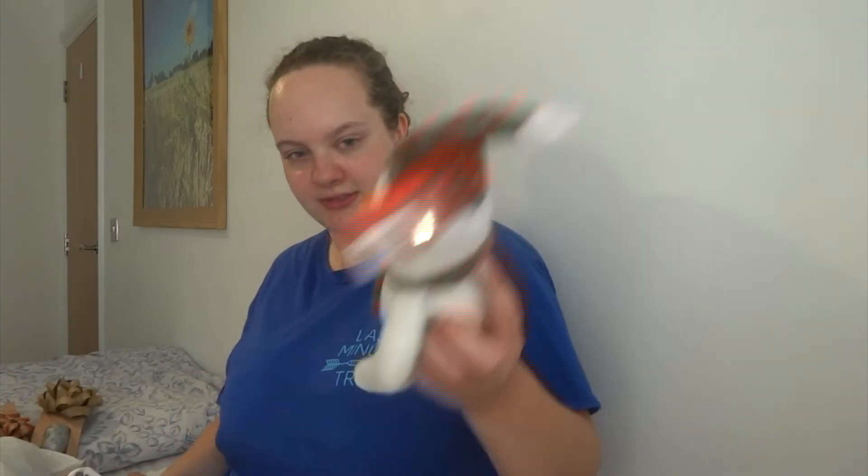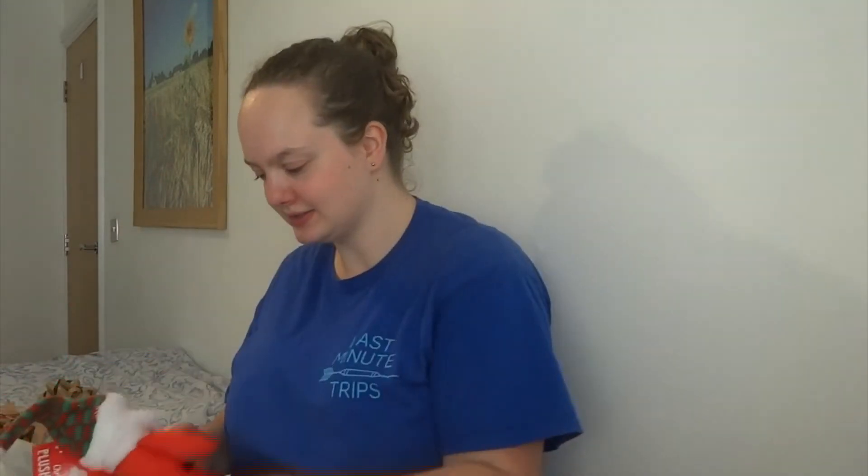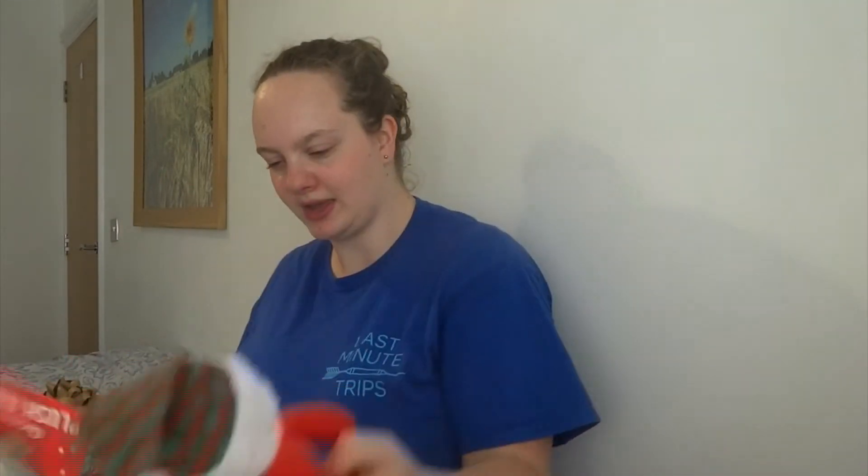These three little figures: a little snowman with a hat, a little reindeer with a hat, and a little Santa with a hat. I don't remember how much everything was because it was like 70% off, so I think in total it came to about 10 pounds something. When you see how much stuff I got for 10 pounds!